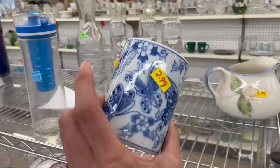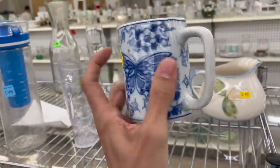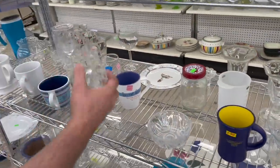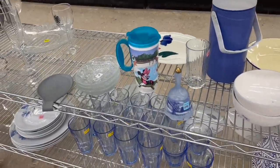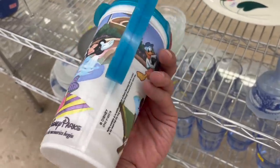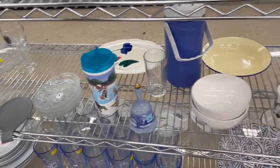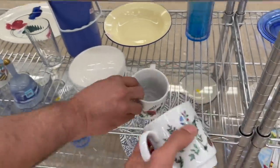Butterfly mug — I'm pretty sure that's Otagiri. It's $2.99 though. I think that's too much for that. What about this? I know some of the travel mugs — the ceramic ones. I don't know about the plastic. These are Otagiri's — we both grabbed it. Made in China.